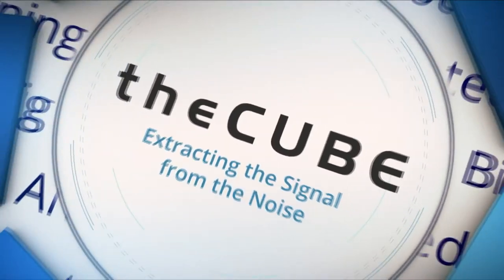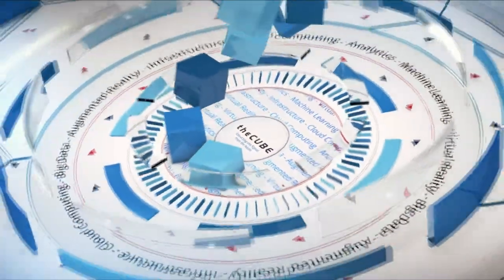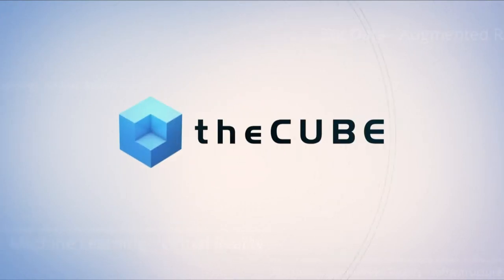Live from San Francisco, it's theCUBE, covering IBM Think 2019, brought to you by IBM. Welcome back to Moscone Center, everybody — the new, improved Moscone Center. We're at Moscone North, stop by and see us. I'm Dave Vellante, he's Stu Miniman, and Lisa Martin is here as well.